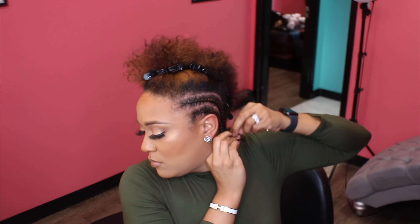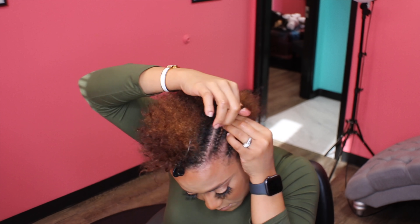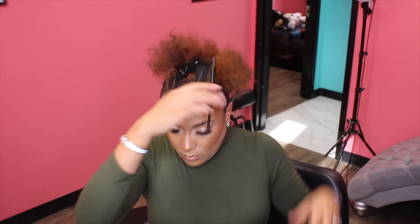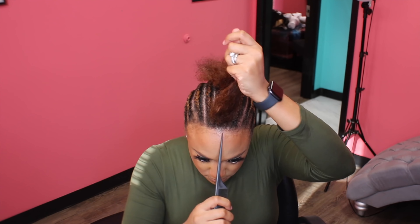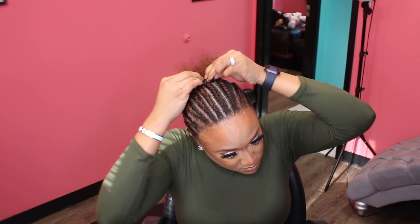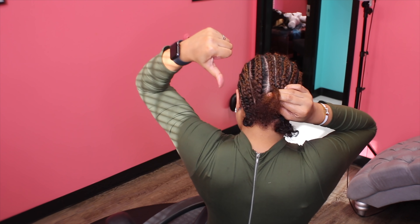I do have psoriasis — shout out to all of you battling with psoriasis. Because of it, I am no longer going to apply my wigs with adhesive. My skin is just so sensitive it can't take it. So this is the perfect opportunity to teach you all how I use my baby hair cream to apply this wig instead of any adhesive. I have one ginormous braid in the middle of my head, don't judge me. I'm going to finish braiding my hair and then get to the next step.